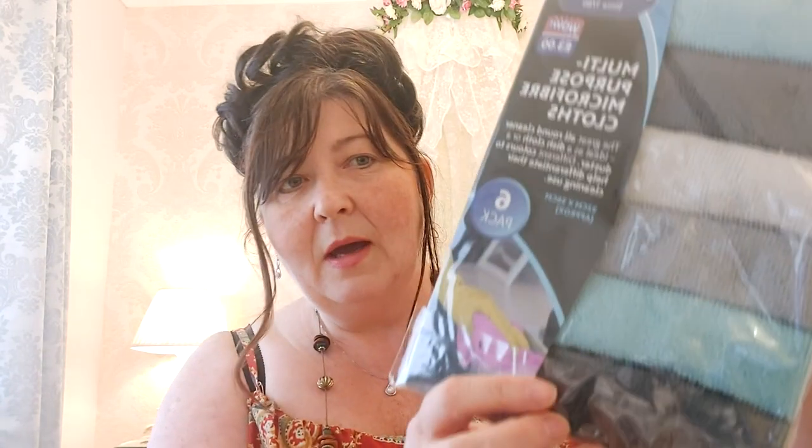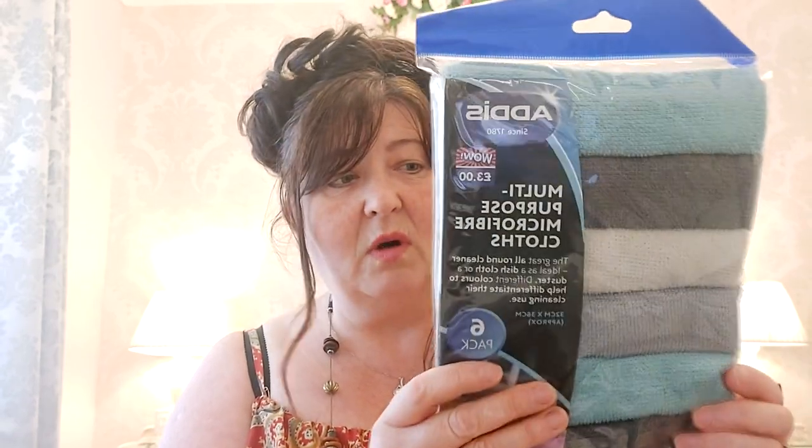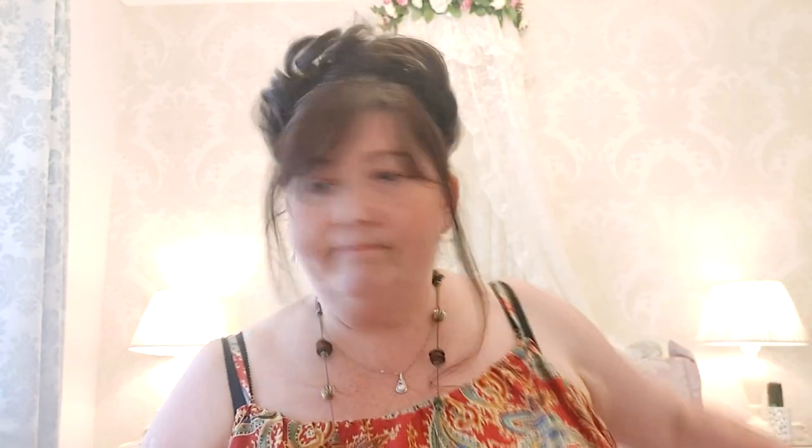Moving on — microfibre cloths! These are the multi-purpose microfibre cloths, you get six in a pack. They're all charcoal grey, light grey, and a turquoise colour. These are £3 for the pack of six and they're by the Addis brand. I go through packets and packets of microfibre cloths in this house, so that's cheap as chips.